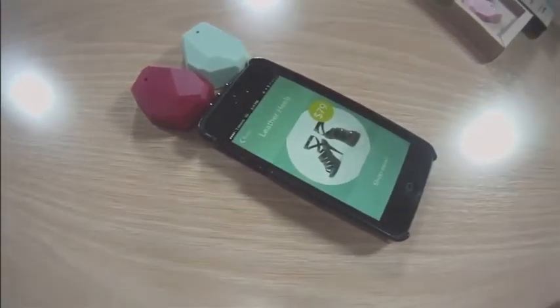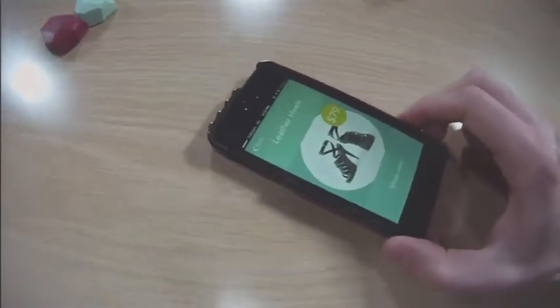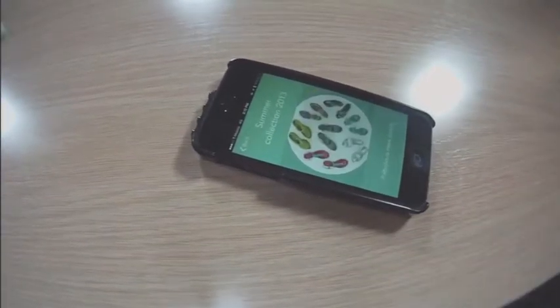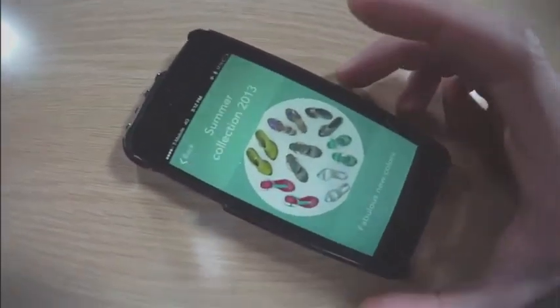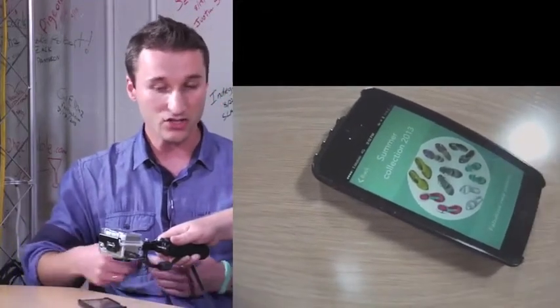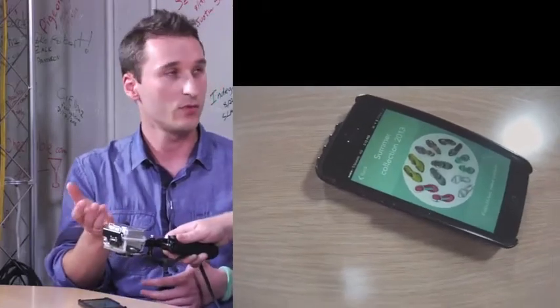Let me give you an example. You just approach some shoes, so you can see shoes. But if you walk away a few meters, it will change to something else, like a collection of shoes, or a discount. This is basically without QR codes, without scanning — it just happens on your screen whenever you walk in and take a phone out of your pocket.